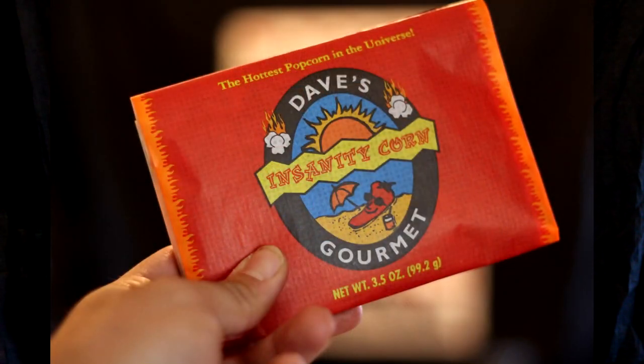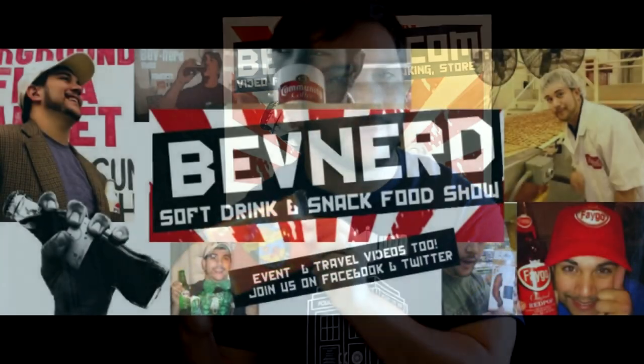On this episode of BevNerd, I'm trying Dave's Insanity Corn Gourmet Microwave Popcorn — the hottest popcorn in the universe. Up next, on BevNerd!